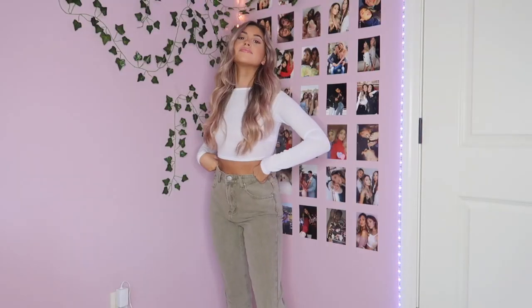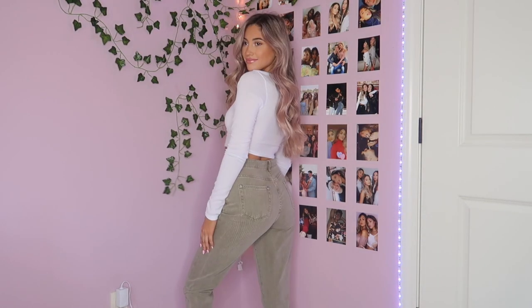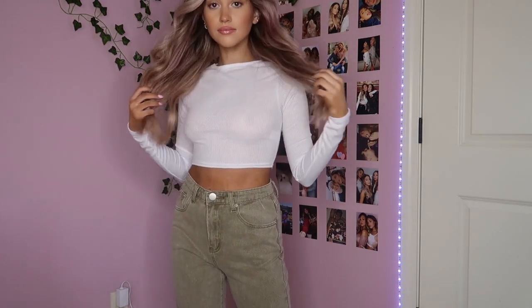Outfit number two is very similar, but instead of the beige jeans I have these army green jeans, which I'm so obsessed with — especially for fall. I paired it with a white long sleeve crop top, similar to the first one. They're both so comfortable and obviously you can mix and match both of these outfits. Very versatile, very cute, very simple.